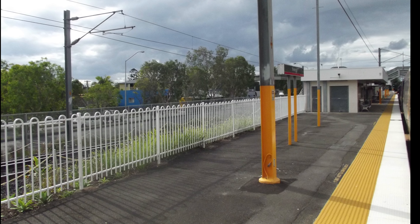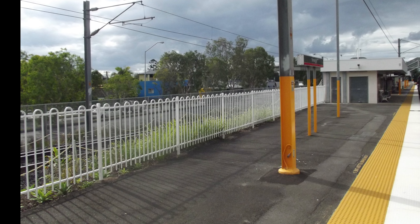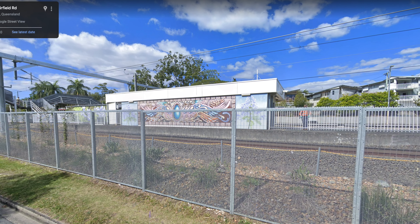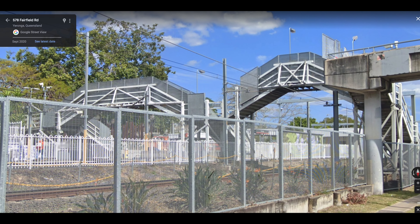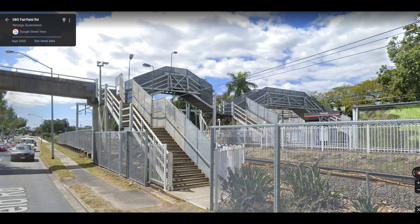From platform 2 we can see that the dual gauge track bypassed the station, and obviously at the new station now we'd be looking at platform 3. From Google Street View we can get a look at the old mural that was on the back of the shelter on platform 2. And this is the old narrow wooden pedestrian overpass that went up and down with lots of stairs over the platforms. The old pedestrian bridge over Fairfield Road was also completely uncovered, so you had absolutely no protection from sun or rain.